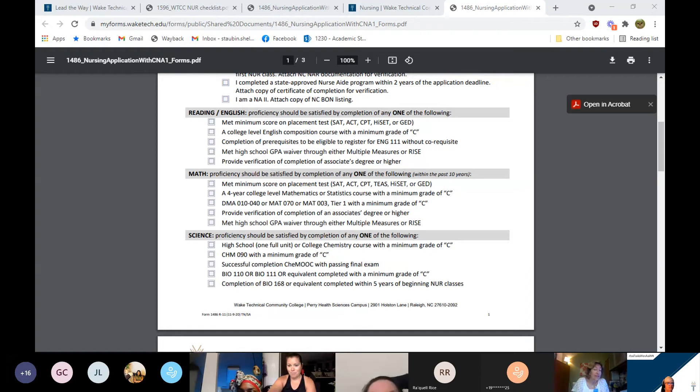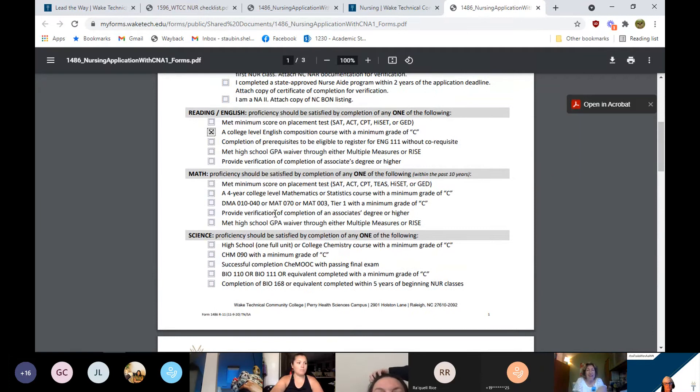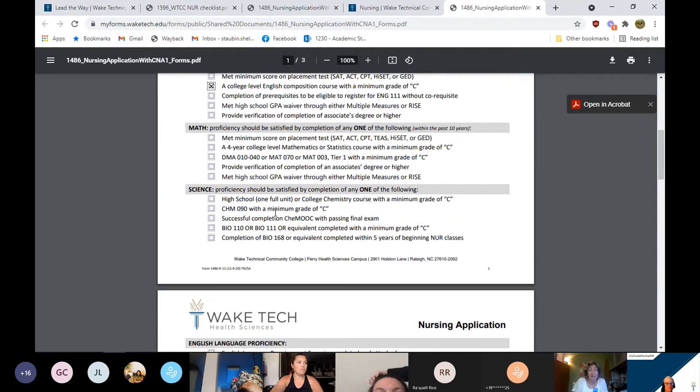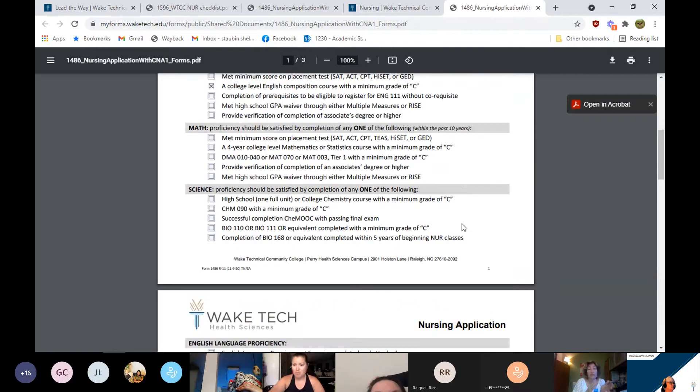Everybody should have the reading/English proficiency with a college-level English course — minimum C or better — or you are not ready to apply to the program. For math, there are various ways to meet the minimum math proficiency but we have a 10-year limit. It can be minimum placement test scores, admissions test scores, college-level math or statistics, or completion of our developmental math modules or transition math through Tier 1.